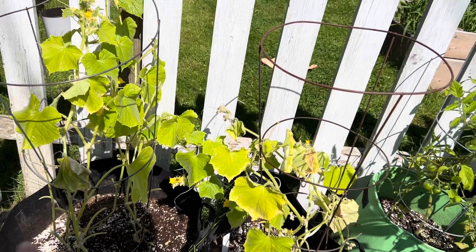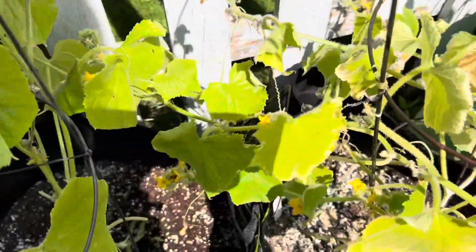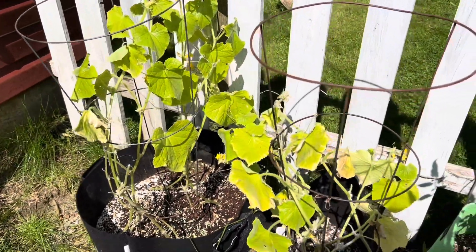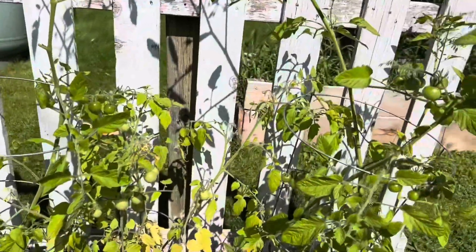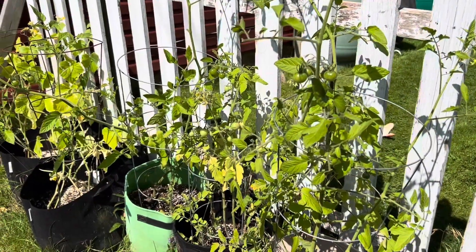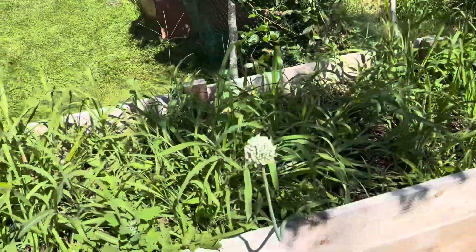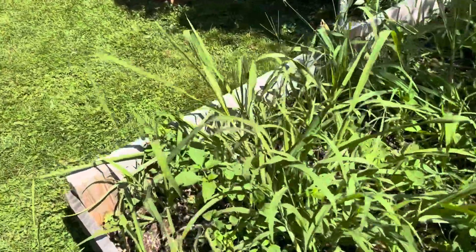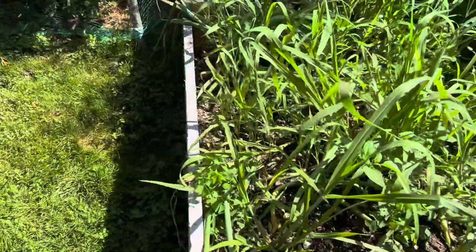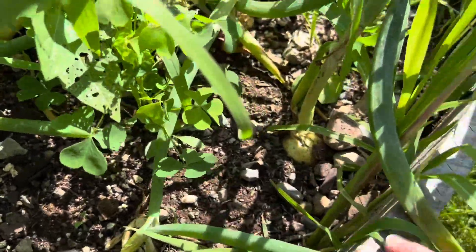I did put some fertilizer in here yesterday hoping I can save them. As you can see, the leaves are pretty chlorotic, which tells me they're deficient. My tomatoes are doing pretty good though — I've got a couple of ripe ones on there. I didn't plan on having this many tomato plants this year but ended up with quite a few. This is my onion patch — it looks bad because there are a lot of weeds in here, but weeds in your onion patch aren't as bad as you think. It keeps the moisture in and holds the ground up around your onions, and my onions are looking pretty good.